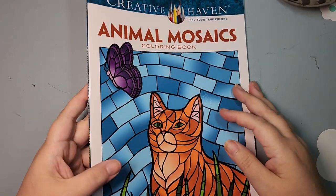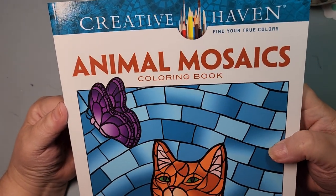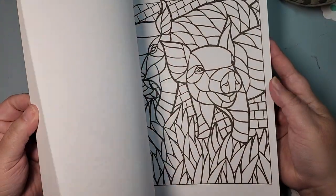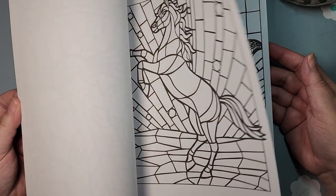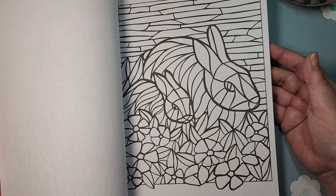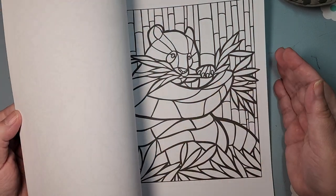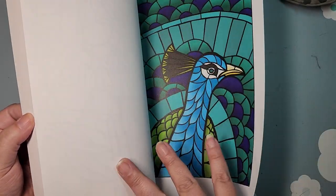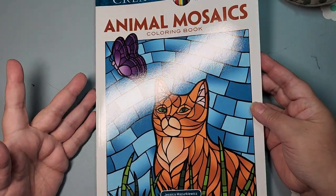The next artist I have is Jessica Mazurkiewicz, and I did not realize how many of her books I had until I got them all piled out. So this is Animal Mosaics — these are very cool, they have nice thick lines, and I just need to get coloring in them. I'm hesitant. I almost wish this were color by number because I just don't know what colors to do. It's going to be tricky for me, but I just think they're so pretty.